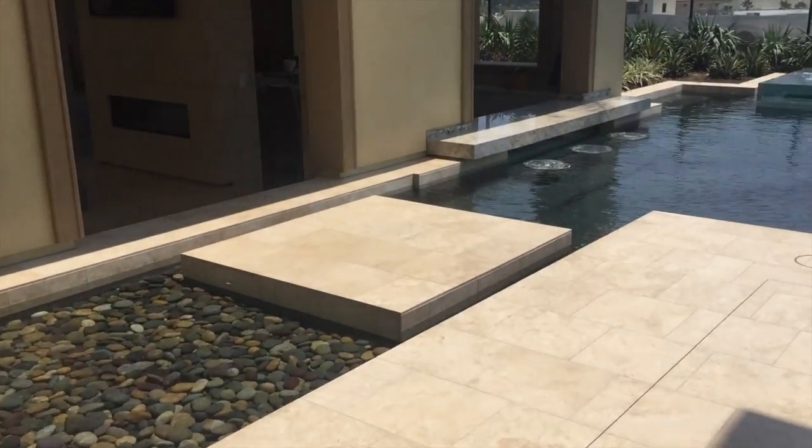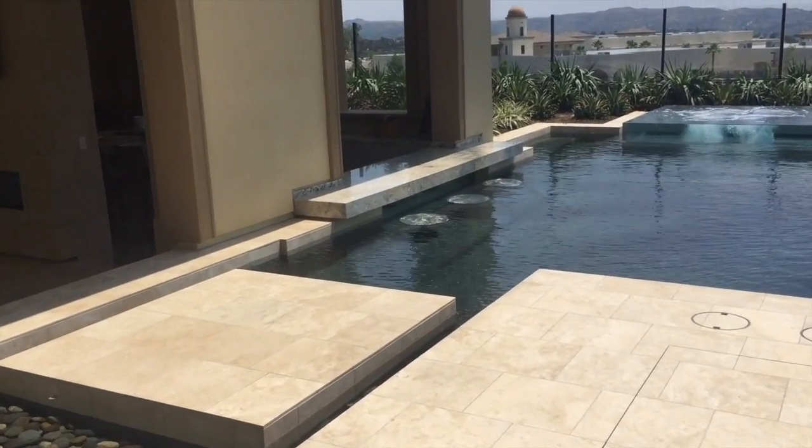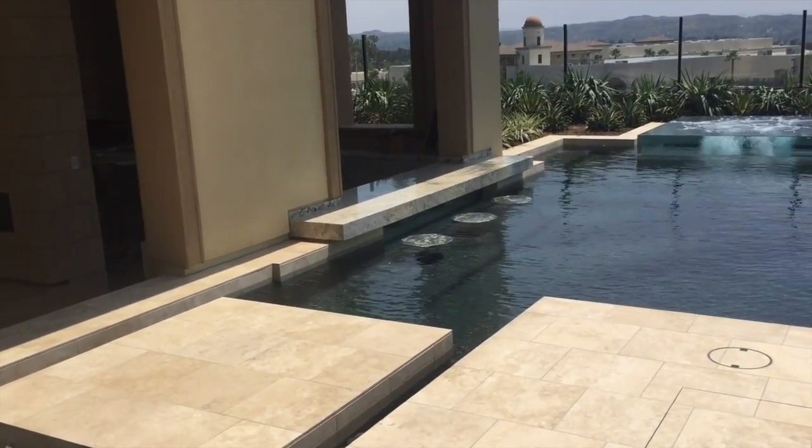There's your step pad to get over there to it, and you've got some stainless steel bar stools with an acrylic panel between the bar area and into the casita.